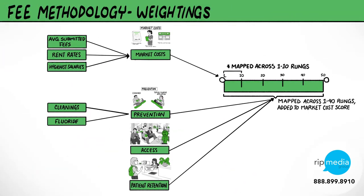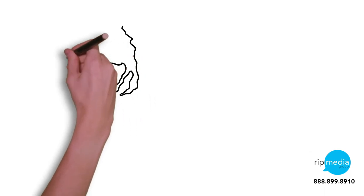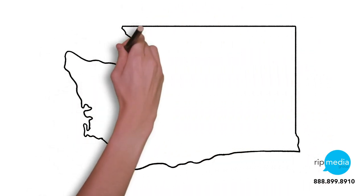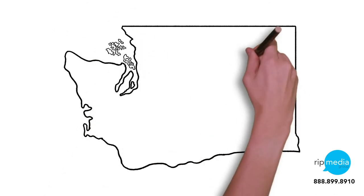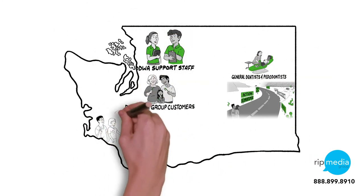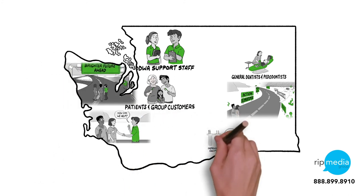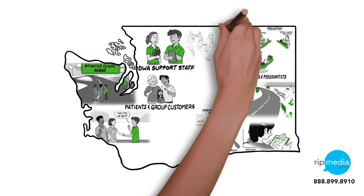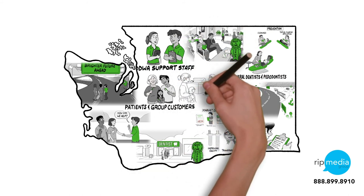Providing quality care and educating Washingtonians about the importance and impact of dental care to overall health is what member dentists do every day. Similarly, improving oral health in Washington through comprehensive dental benefits and education is at the core of the Delta Dental of Washington mission. By aligning around a reimbursement model based on prevention, access, and retention, member dentists and Delta Dental can demonstrate to patients and customers the long-term value of a healthy smile.